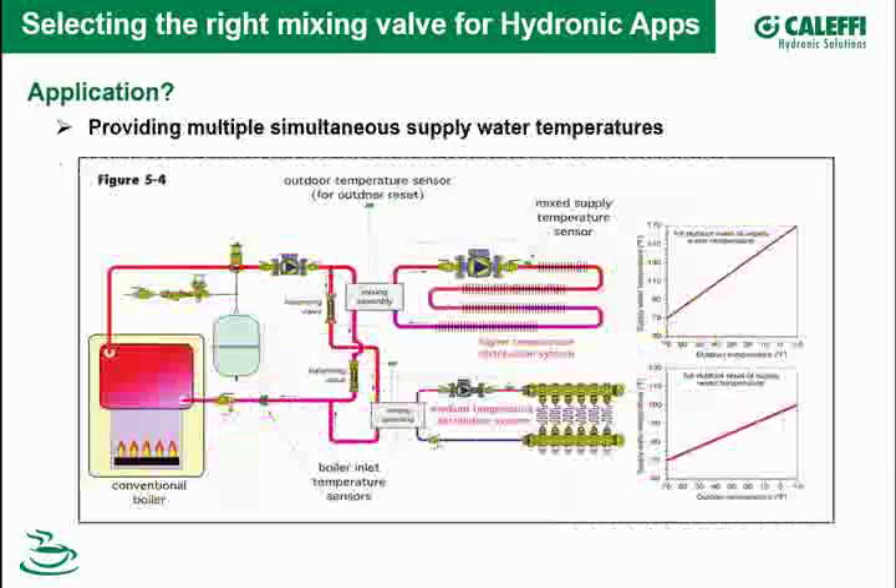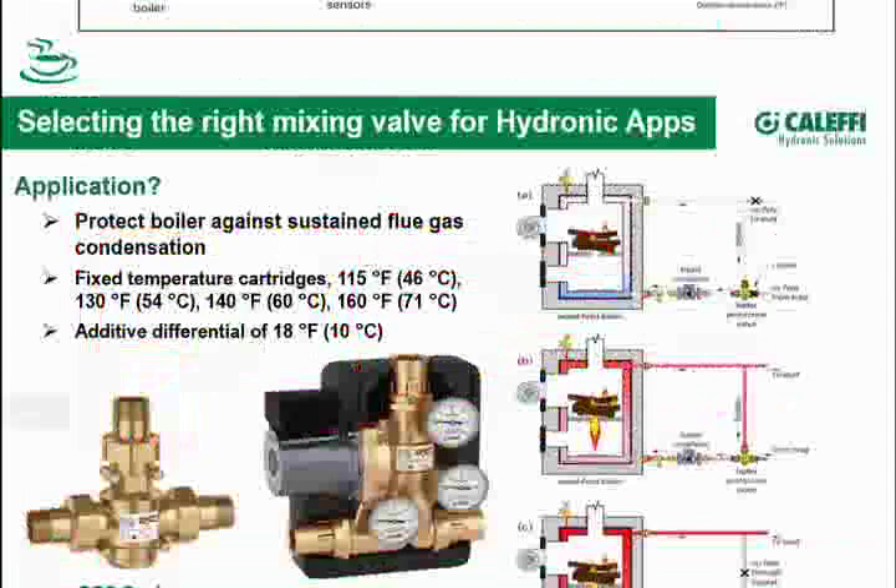Taking that a step further, you can do the same thing with two separate systems — one mixing assembly for a higher-temperature distribution system such as baseboard radiators, and another for a medium-temperature system like panel radiators. With one conventional boiler, you can serve multiple-temperature hydronic systems. You'd have a boiler protection valve for each, both sensing return temperature going back to the boiler. You can also have different reset curves on both when you use electronics.